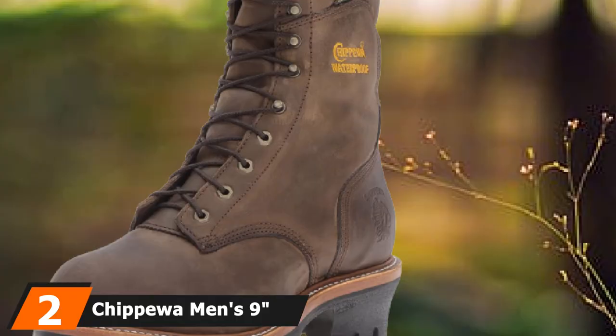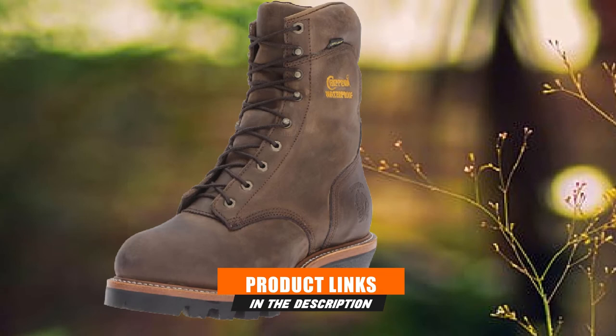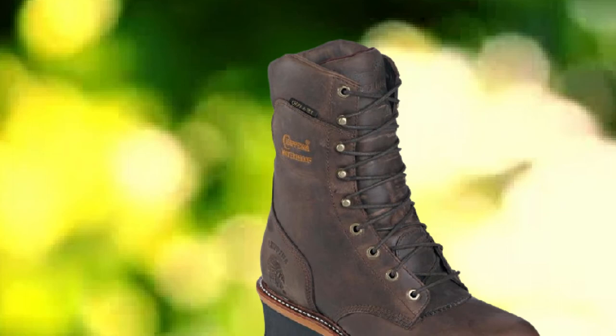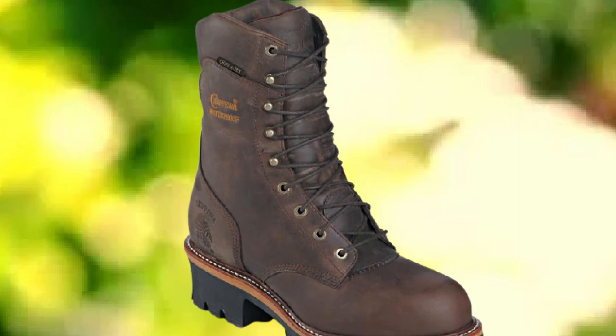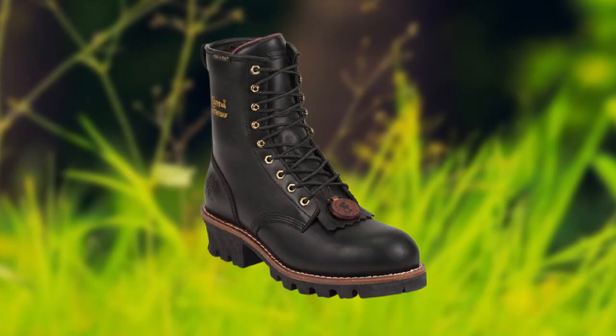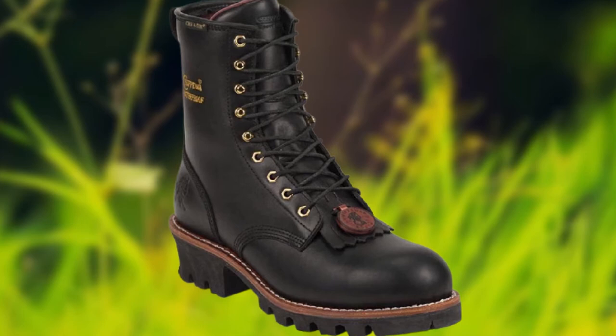Moving on to number 2: the Chippewa Men's 9 Waterproof Insulated Steel Toe Logger. Chippewa is known for its outdoor shoe collection, and this addition is all about sturdy functioning and an even more stylish look. Starting with the material, this shoe is crafted out of 100% leather. The sole is synthetic with good traction to keep you stably in place on smooth and rough terrains. This shoe has a 2.25-inch heel, which adds to the traction and keeps you safe when making contact while stepping.